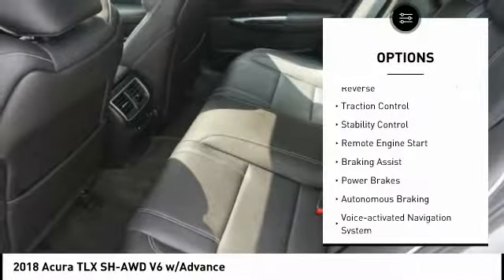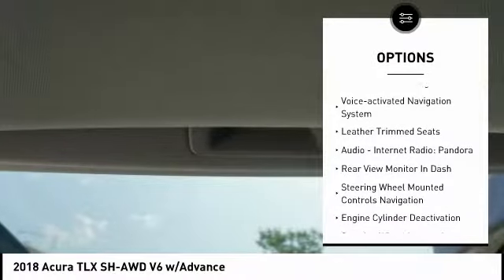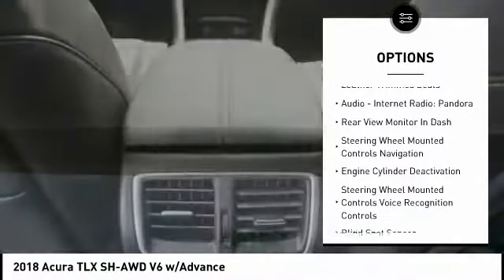Here are some of this vehicle's great options: power windows with safety reverse, traction control, stability control, remote engine start, braking assist, power brakes, and autonomous braking.